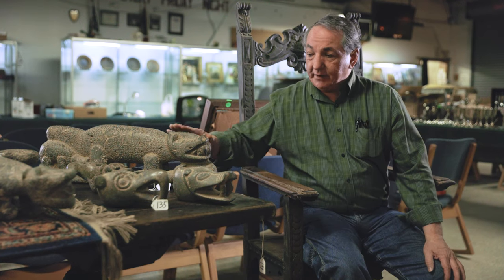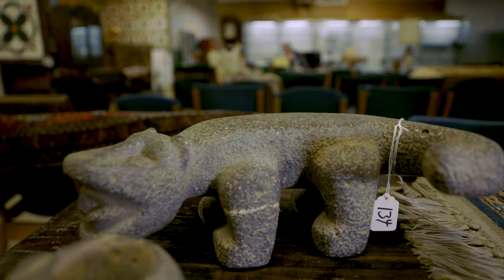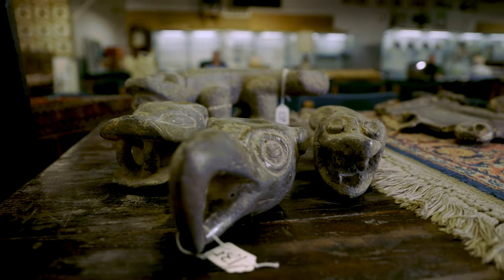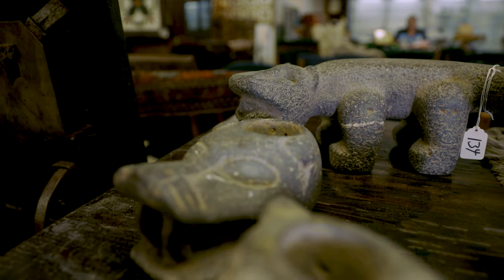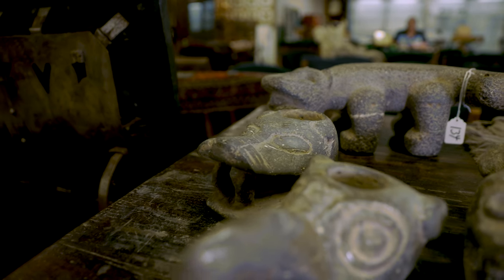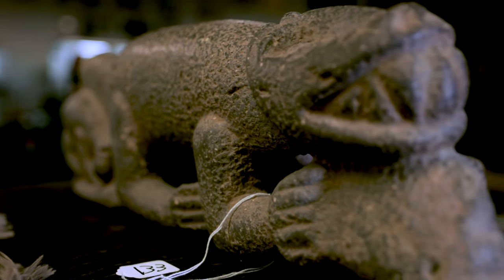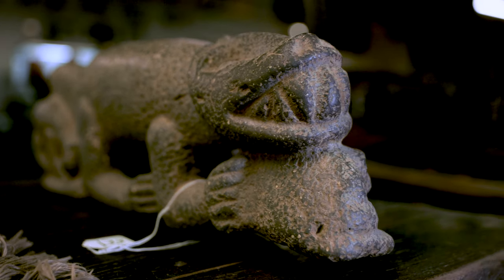We found these tucked away under an old desk. They have been confirmed as South American, more than likely Costa Rica, and are probably around 1,000 years old or older. We have consulted with experts and they have confirmed the authenticity of these. We hope you pay close attention and view the detailed photographs we have online.